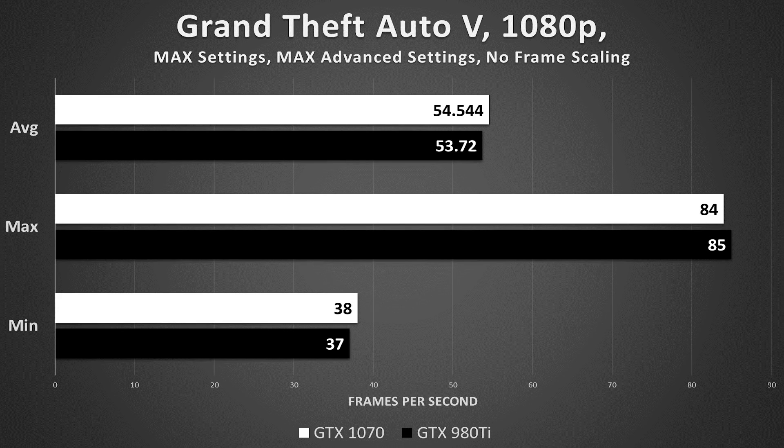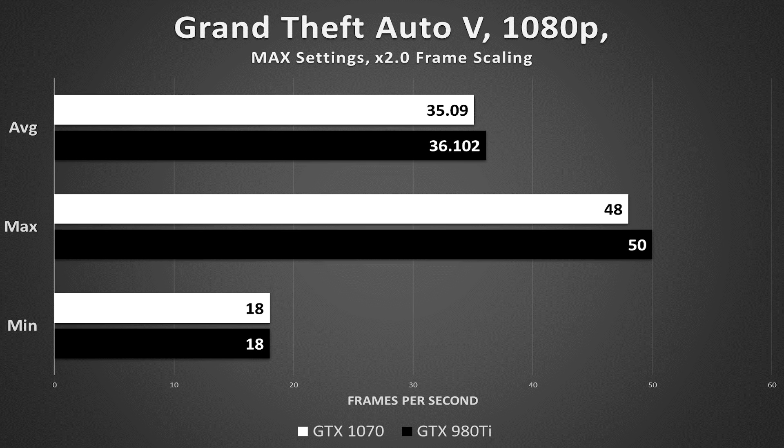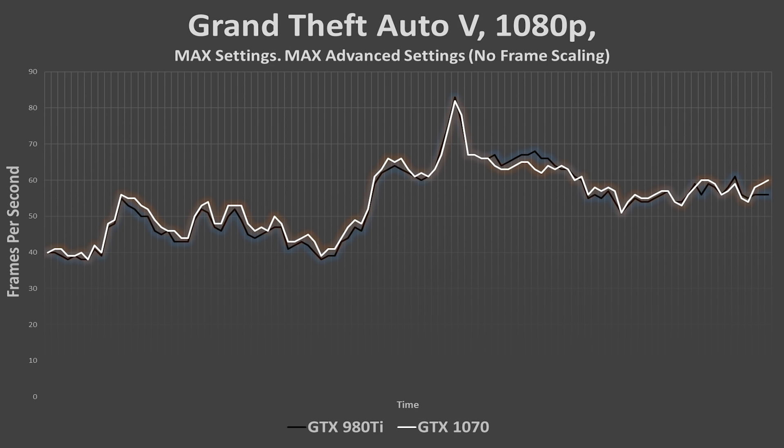However, when it came to GTA 5, things became vague. The average frame rate differential between both cards was within the margin of error, and the mins and maxes didn't clear things up. We even frame-scaled to twice the resolution of 1080p and the cards were still neck and neck. While the GTX 1070 does boast an additional 2GB of VRAM, pushing the load anywhere above 6GB resulted in undesirable frame rates, meaning the 980 Ti could still play ball. When it comes to Grand Theft Auto, both cards win.